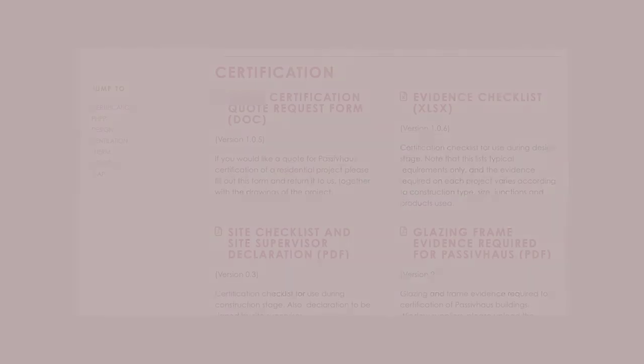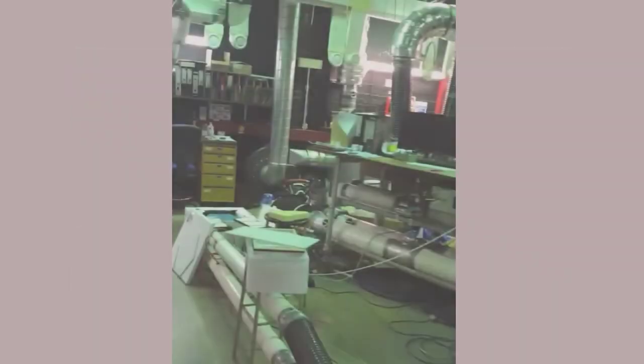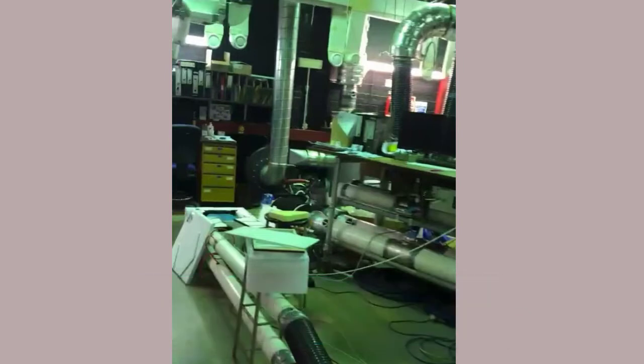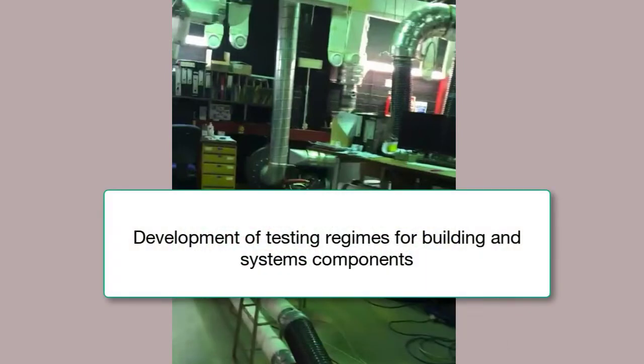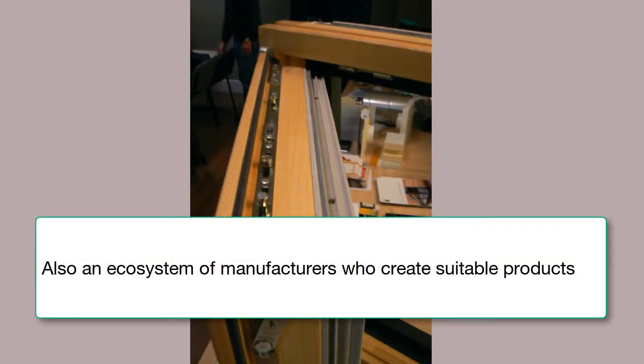Unlike the UK AECB, where self-certification is possible, in Passive House, third-party agents act as certifiers to review submissions. Here's a typical webpage offering certification services. The extreme design goals of Passive House often require better than commercial kit, so it's quite reasonable to ask: is product X suitable for Passive House? The Institute has defined or adapted a number of standards to support these kinds of questions, and suppliers have an interest in certification.